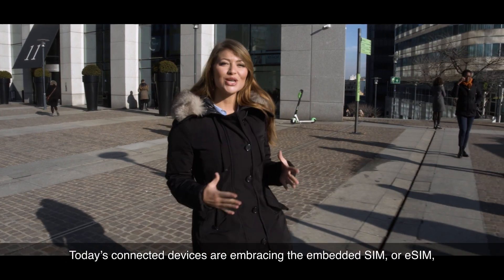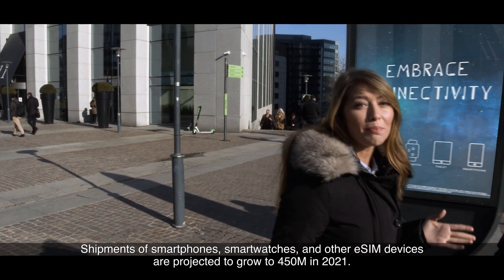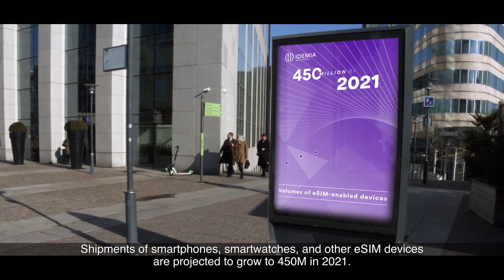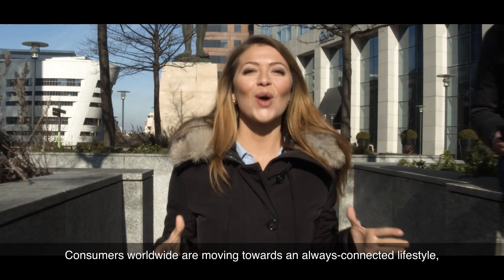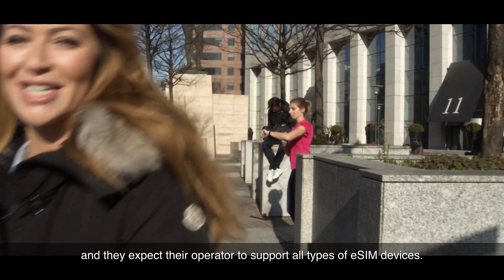Today's connected devices are embracing the Embedded SIM, or eSIM, which is changing the landscape for mobile operators around the world. Shipments of smartphones, smartwatches, or any other eSIM devices are projected to grow to 450 million by 2021. Consumers worldwide are moving towards an always connected lifestyle, and they expect their operator to support all types of eSIM devices.